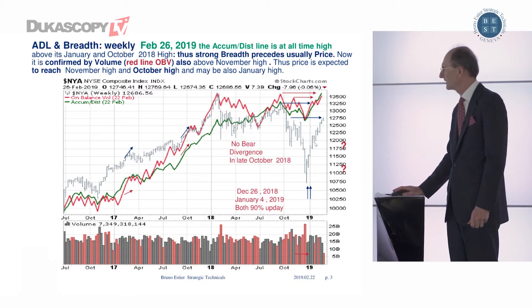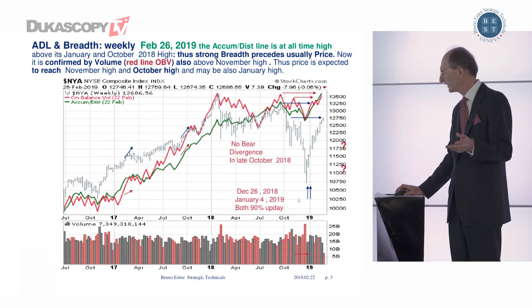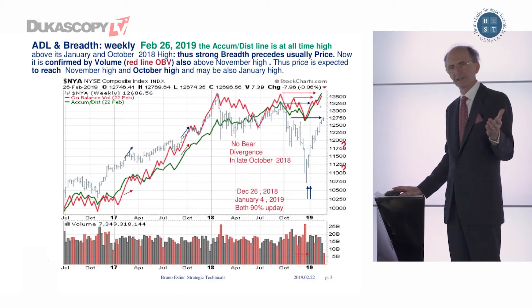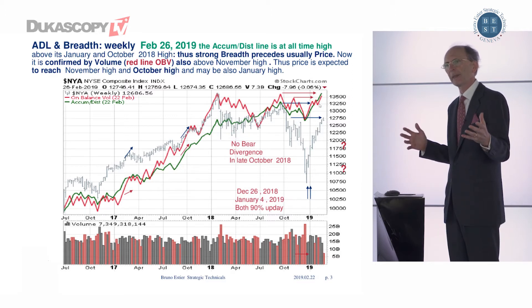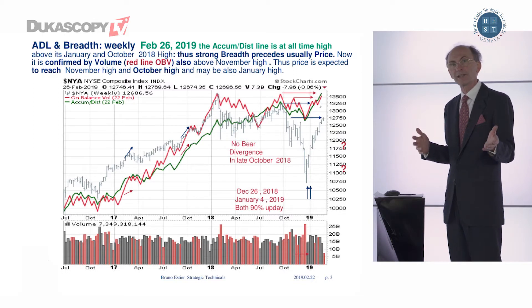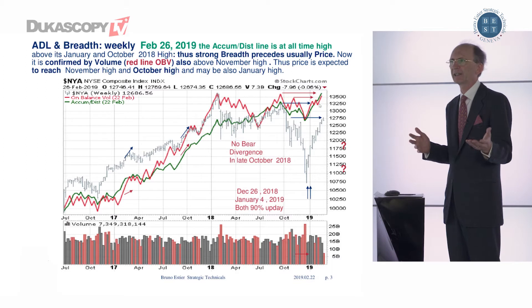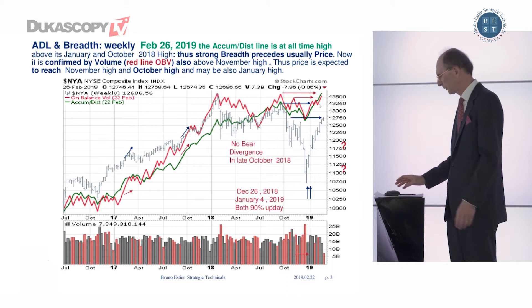Then we have two other lines here. The green line represents the breadth of the market — accumulation and distribution — and the unbalanced volume line, which represents the quantity of volume seen on the lower side of the chart. What we notice is that these two lines are making new highs. Usually, when the breadth of the market is making new highs, that precedes new highs on the price side for large-cap indexes, in this case the New York Stock Exchange or the S&P 500. So medium-term, it is clearly bullish.